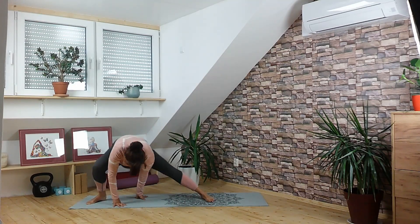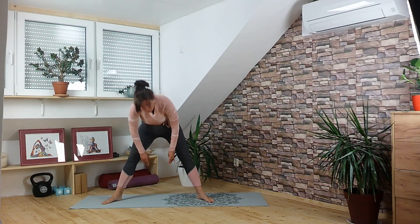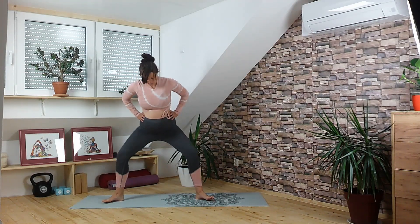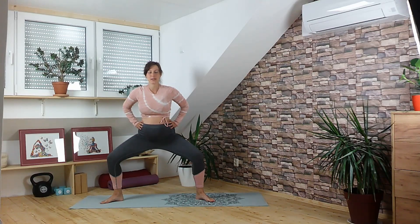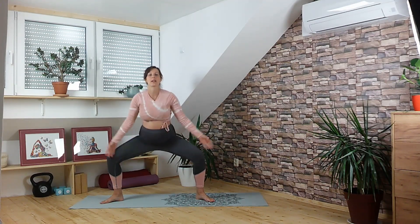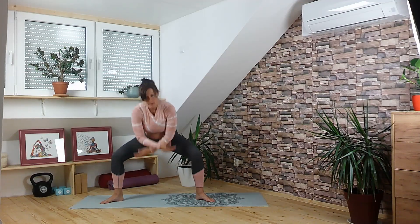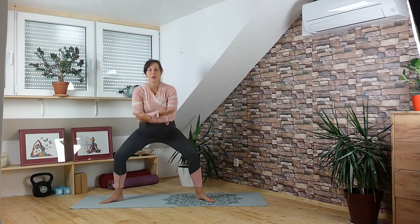Now start coming all the way up through the center, still keeping the heels in, toes out, and come all the way up to stand. Place your hands onto your hips and bend the knees for quite a wide squat, staying here for a few breaths. It's a strong pose, you will feel it — I do already. We will add some motion: on the inhale straighten the legs, bring the arms up; exhale bend the knees, lower the arms. Inhale all the way up, exhale release. Two more like this.